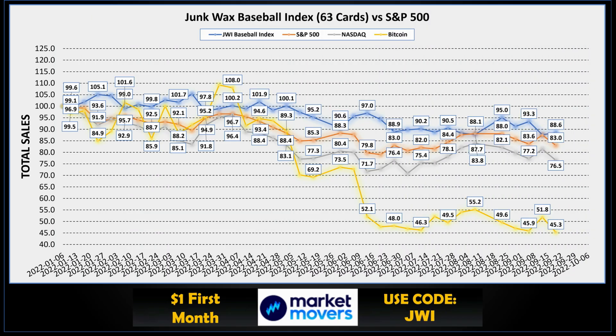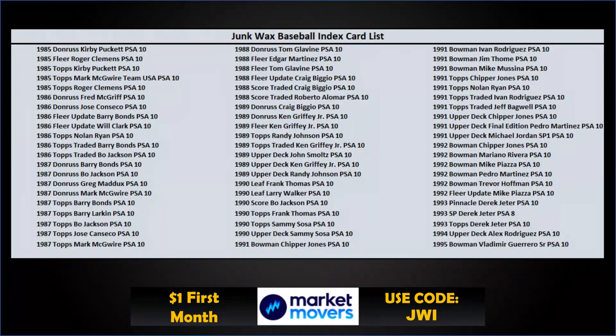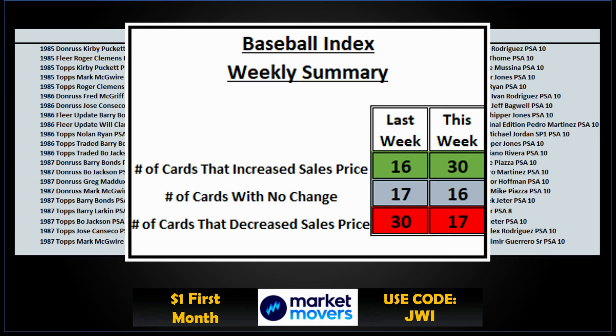Time for the Junk Wax Investor Baseball Index. This week baseball was up to 88.6 — good to see, because everything else was down: S&P 500, Nasdaq, and Bitcoin all down. The baseball list is made up of 63 cards spanning from 1985 to 1995 — lots of awesome superstar hall of famers and rookie cards. For the week, 30 cards had an increase in price, 16 had no change, and only 17 decreased.